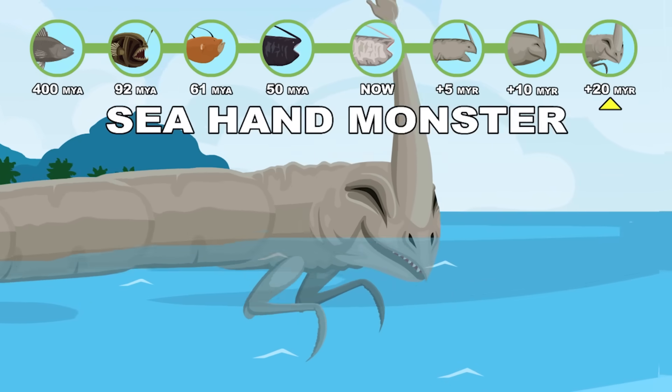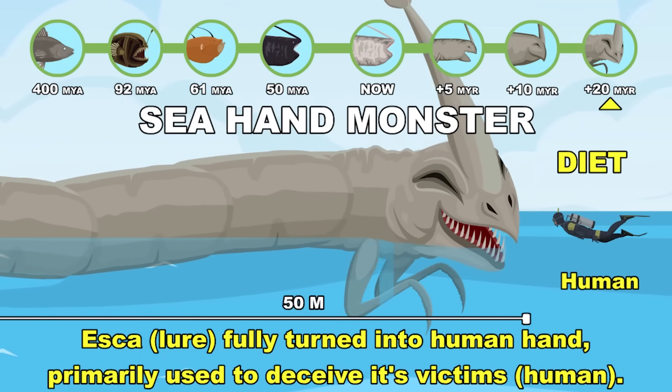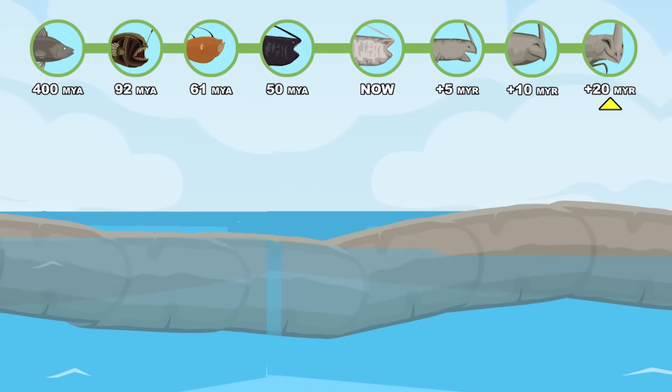The Sea Hand Monster's esca has fully turned into a human hand, which is primarily used to deceive its human victims. Twenty million years to the future.